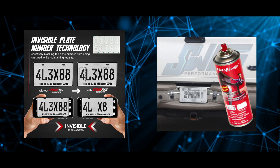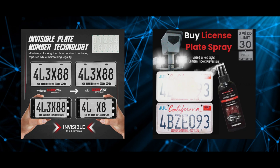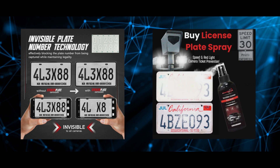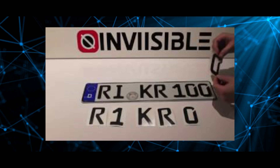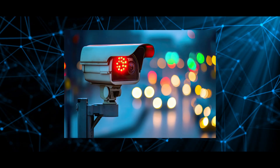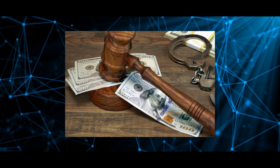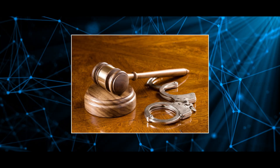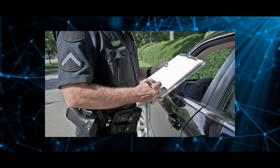Let's understand the legal and ethical implications of these products. Even if these products work occasionally, using them is completely illegal. Obscuring or altering your license plate to avoid detection can lead to a hefty fine and, in some cases, even criminal charges. It is a gamble that could cost you so much more than a small traffic ticket.